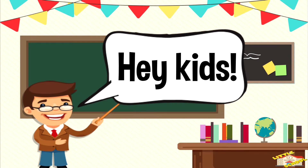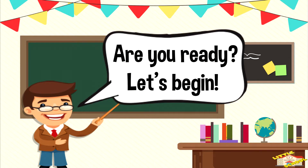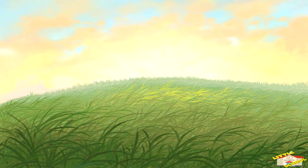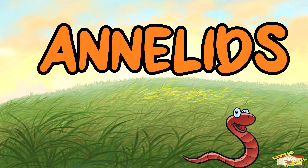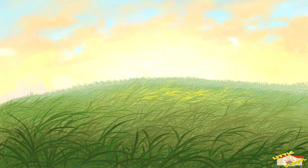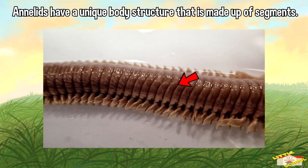Hey kids! In today's video we'll be learning about annelids. Are you ready? Let's begin. Annelids are a group of invertebrate animals that are also known as segmented worms. Annelids have a unique body structure.